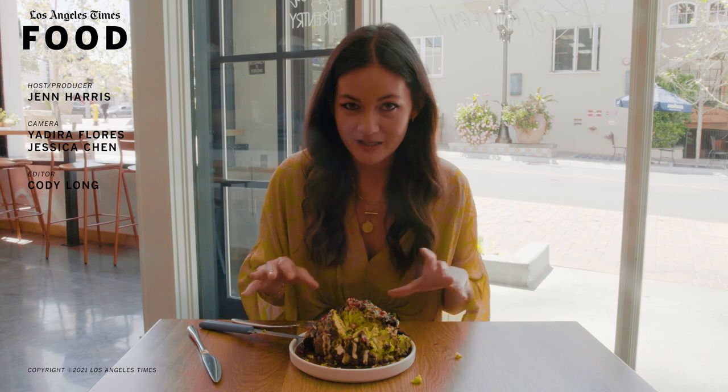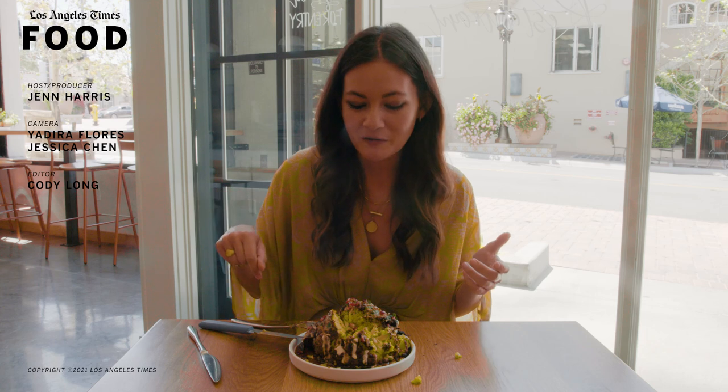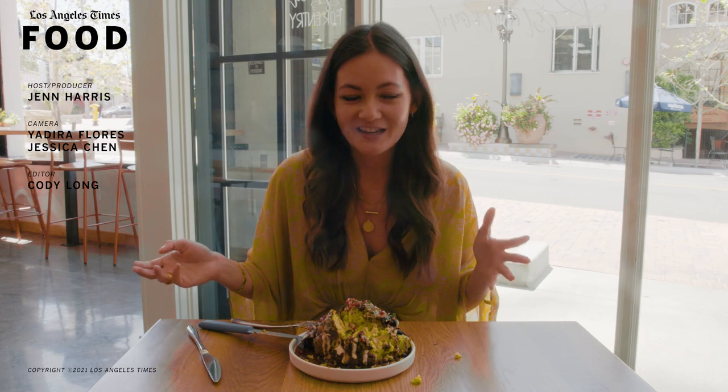If you guys have a favorite vegetarian version of a meat dish, or just a favorite vegetarian dish, I would like to know about it — please comment below. And if you enjoyed this video, please like it and subscribe to our YouTube channel. Thank you.